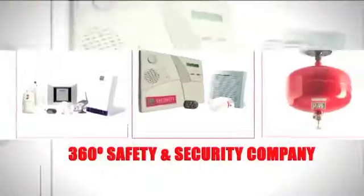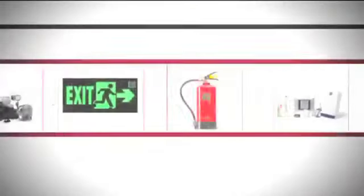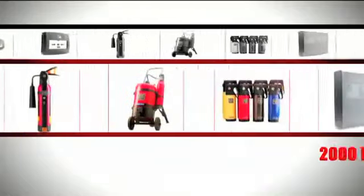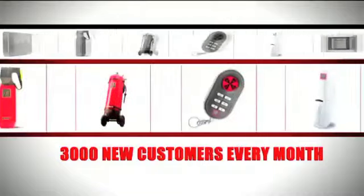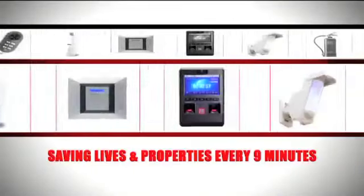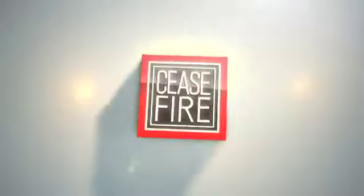Today, Ceasefire is a 360-degree safety and security company. Every product sold is backed by a force of 2,000 dedicated experts who reach out to 3,000 new people every month. With over 400 life-saving products, Ceasefire saves lives and property every nine minutes. We are equipped and ready to protect your kitchen.